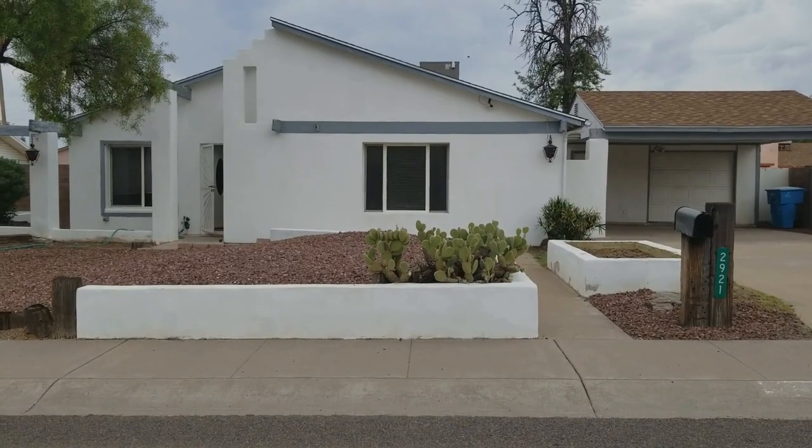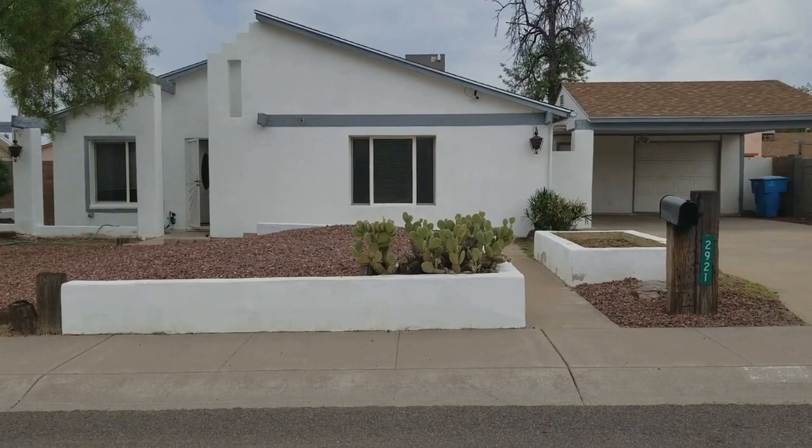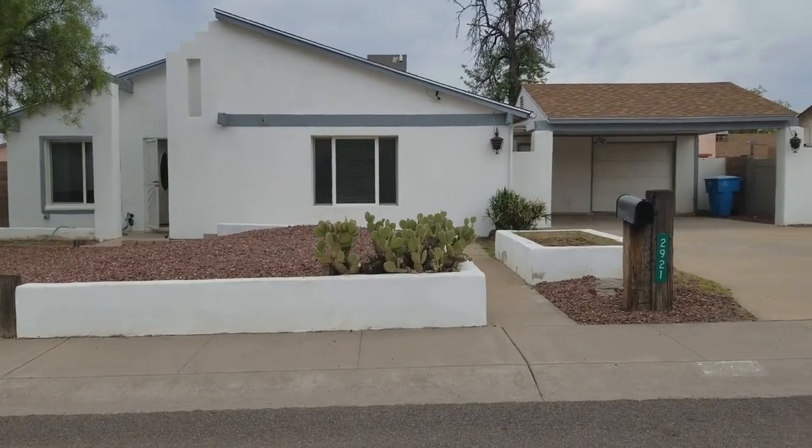This is Tiffany with Servicestar Realty and today we're going to take a look at 2921 East Willow in beautiful Phoenix, Arizona.